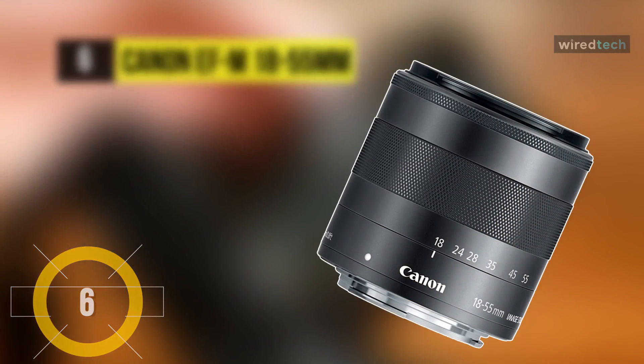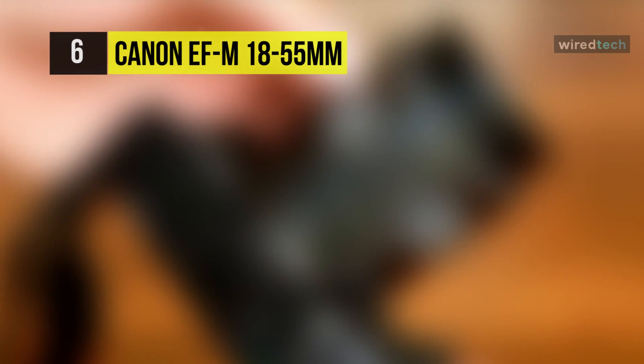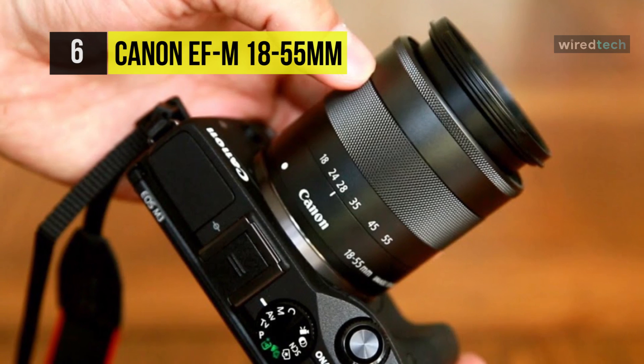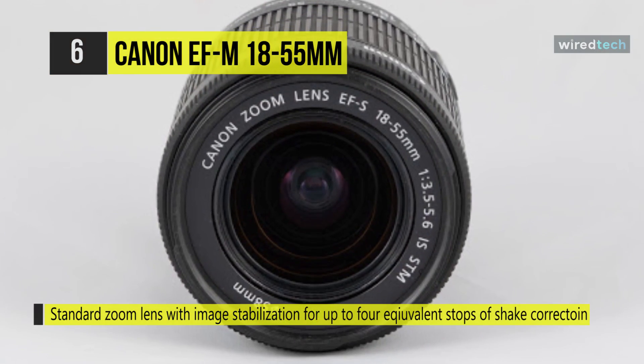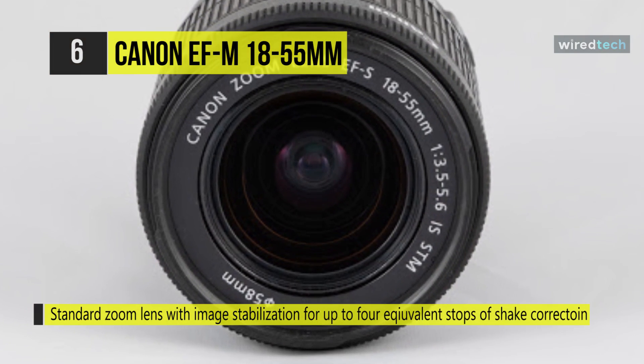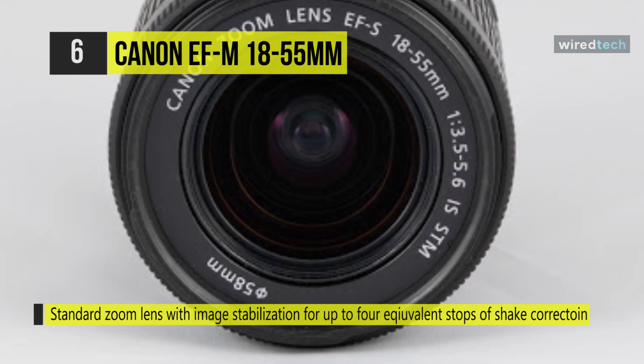Our list begins with the Canon EF-M 18-55mm F3.5-5.6 IS STM lens. It offers a compact and lightweight design for easy portability. Its image stabilization system provides four equivalent stops of shake correction to deliver stunning video and photos without blur.